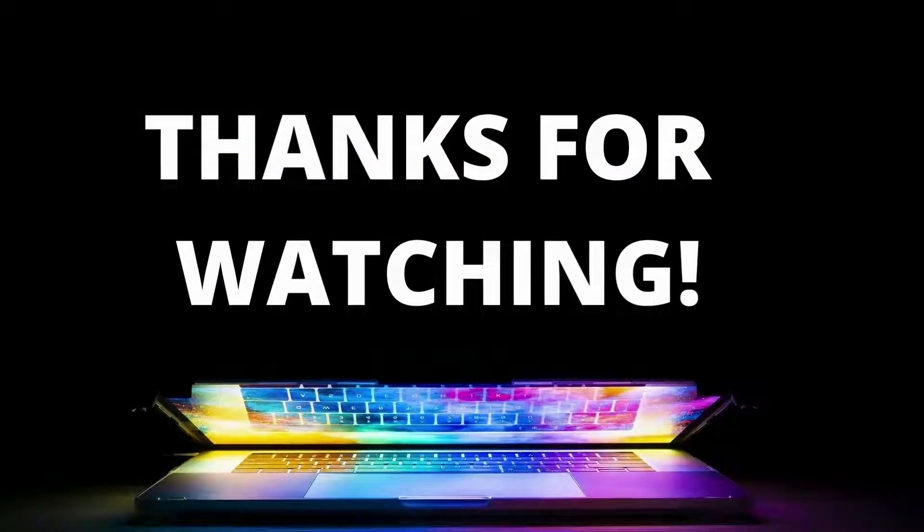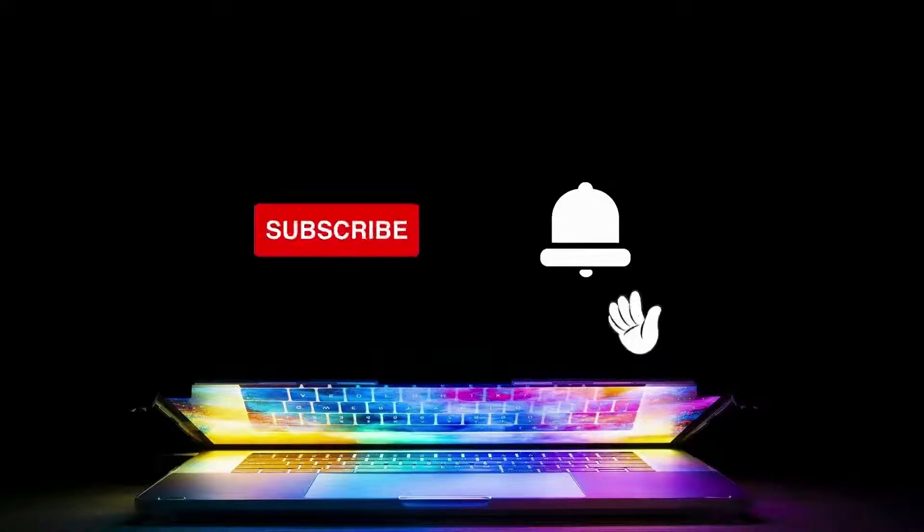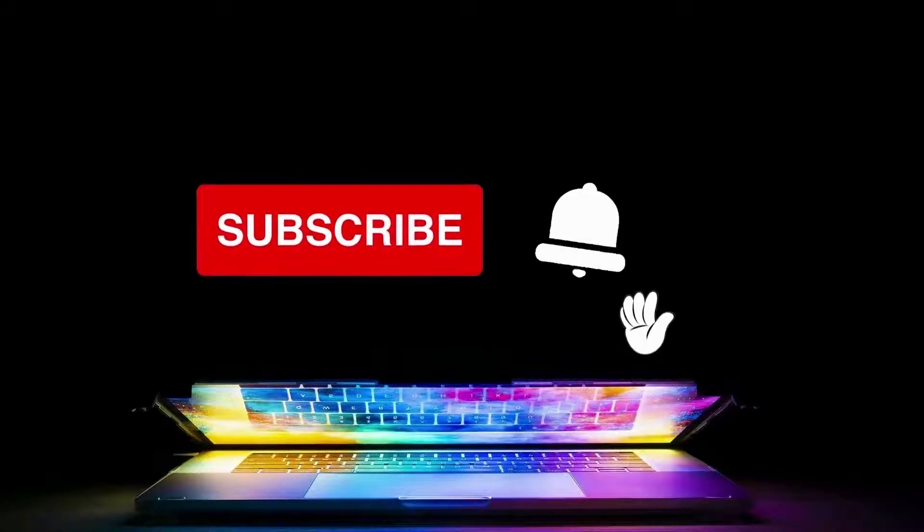Thank you for watching. If you got some value from this video, subscribe and hit the notification bell as I release one video every day with my selection of winning products. See you tomorrow for another episode of Products for Sell.